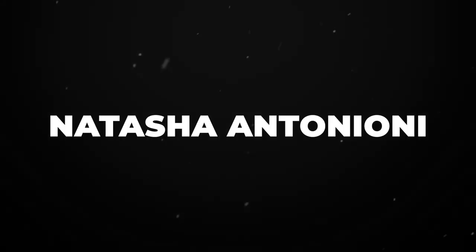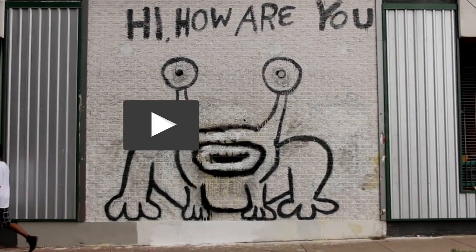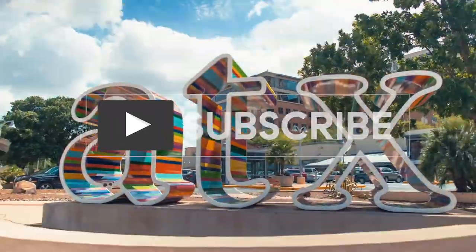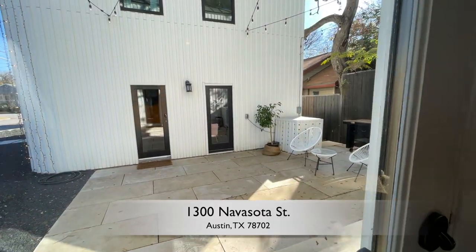Hi, I'm Natasha Antonioni with Austin Life, and today I am taking you on two property tours. We're at 1304 Navasoto Street, and we're going to go see 1300 afterwards. These houses are breathtaking — I'm so excited, come on in!